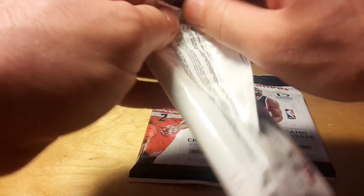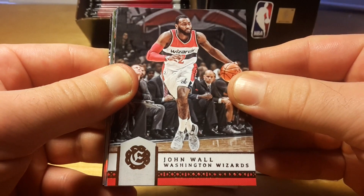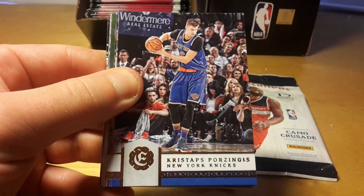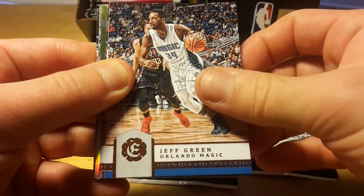15 cards per pack. There are some cards which are exclusive to these fat packs. Kristaps Porzingis base — he's a leader of the New York Knicks.